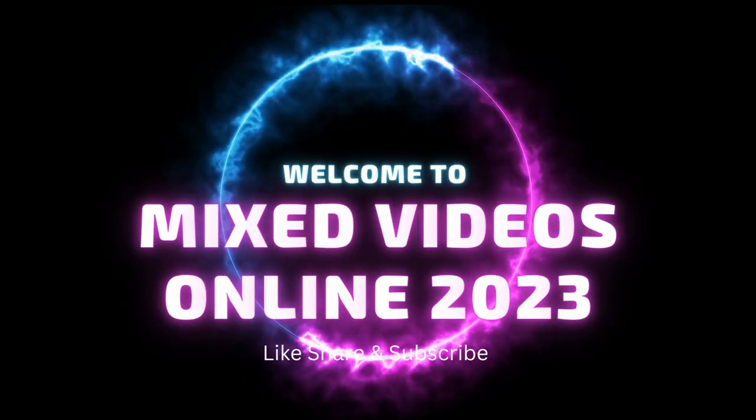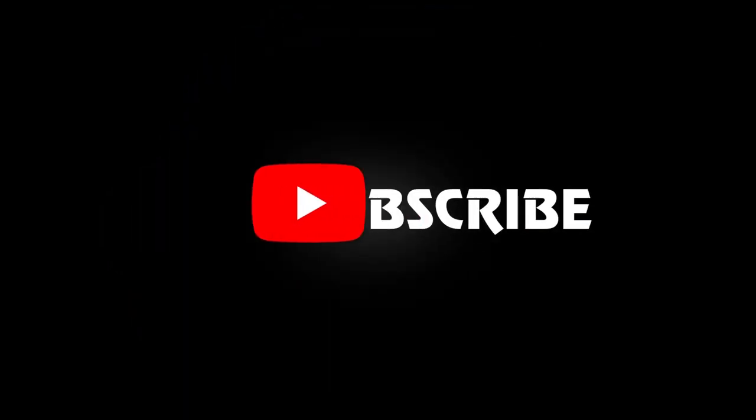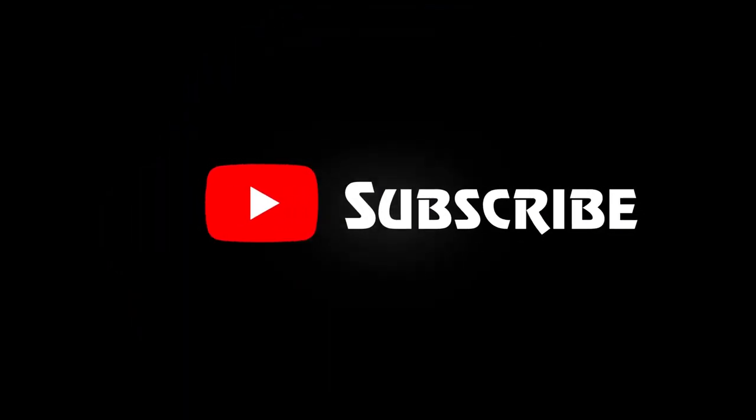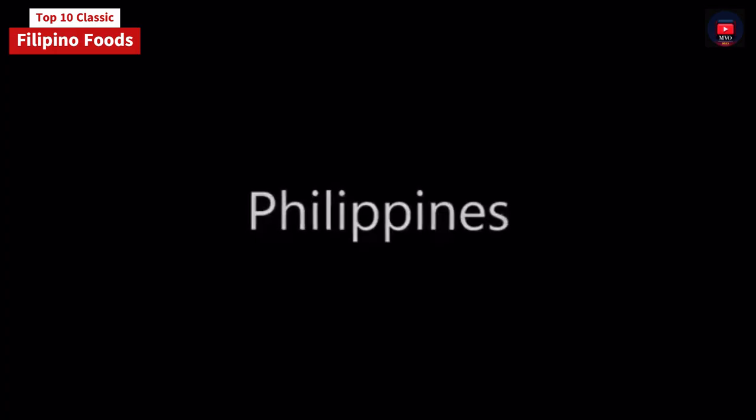Welcome to Mixed Videos Online 2023. Top 10 classic world Filipino foods.